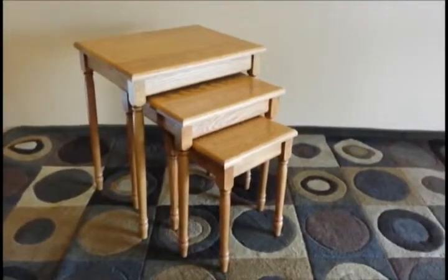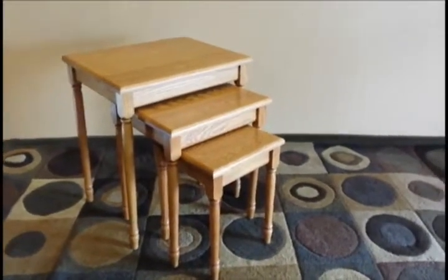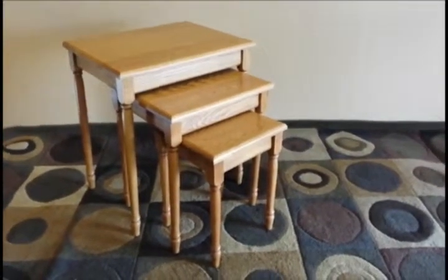Hey guys, here we have some solid oak nesting tables. They're in supreme shape, like brand new, and gotta get rid of them.